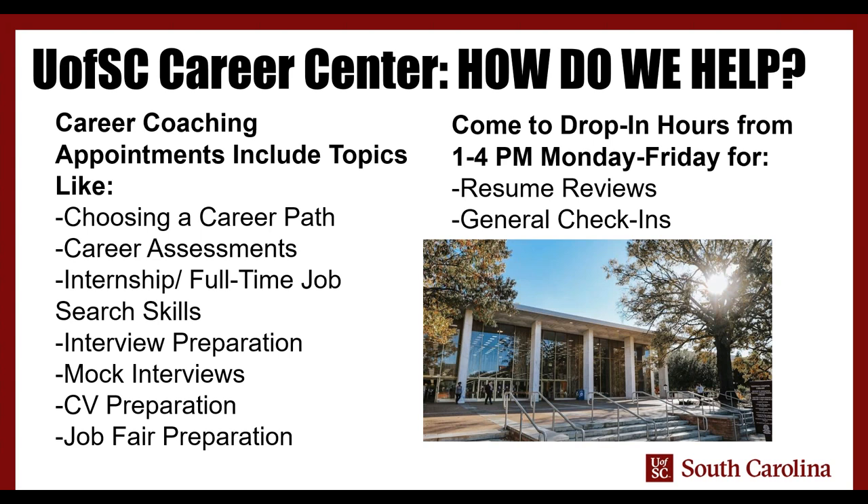The Career Center — how do people like me help out? We run appointments that include choosing a career path, career assessments, full-time job search skills, interview preparation, mock interviews, CV preparation, and job fair prep. You can always work with a counselor through your very particular specific questions and concerns, because each of you has a very different situation when it comes to the job search. We have advisors who are always here to support you.